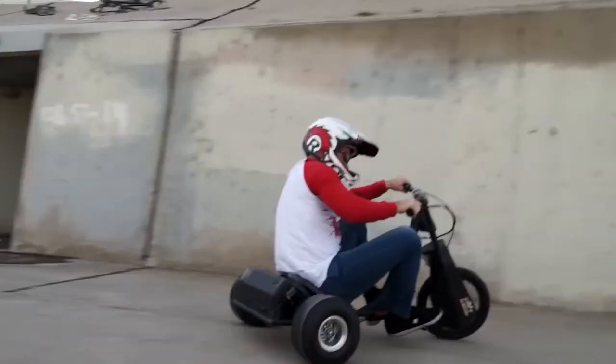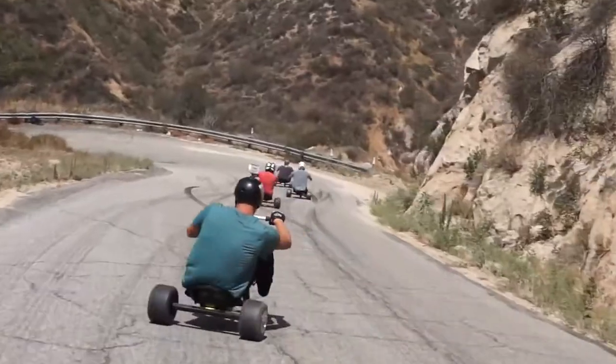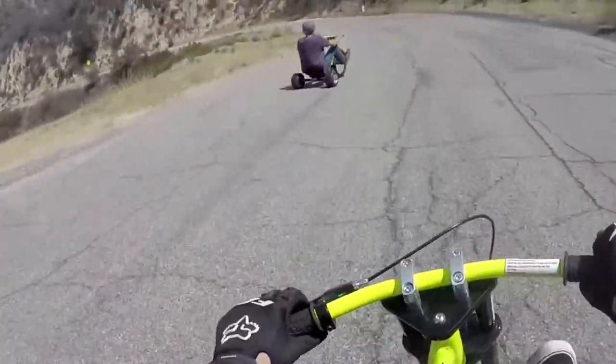Ingeniously designed to be fun and safe, the Razer DXT electric drift trike is an award-winning electric cart for teens and adults.